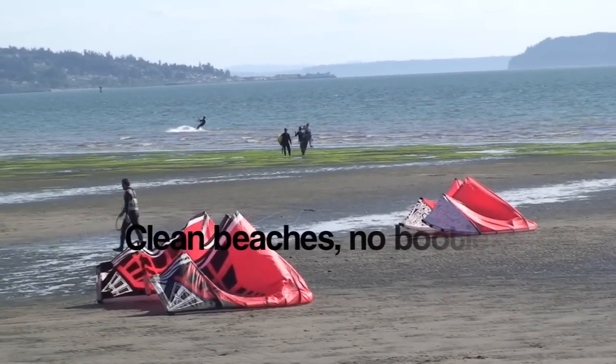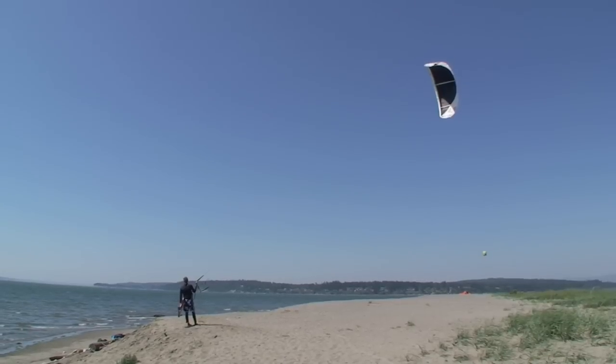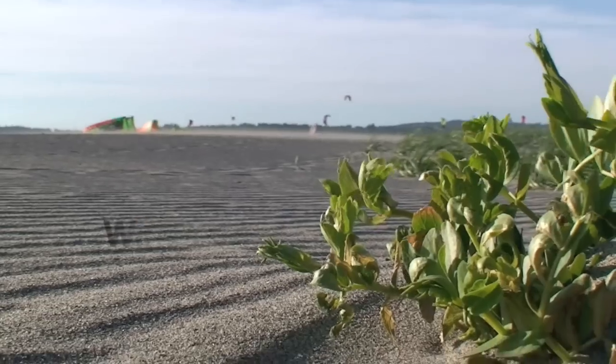If you've never been to Jetty Island before, you can expect shallow, warmer-than-average waters, a clean sandy beach, and an abundance of wind.